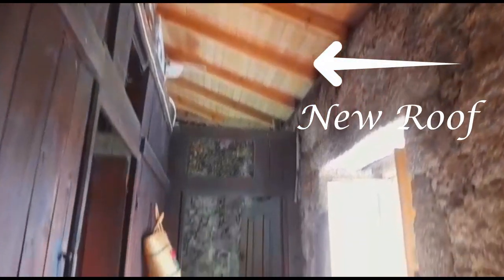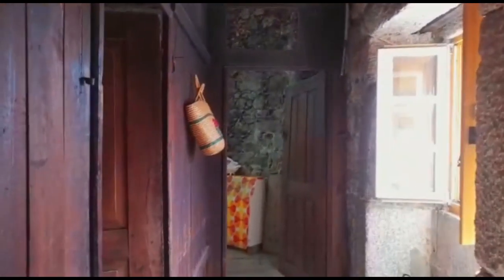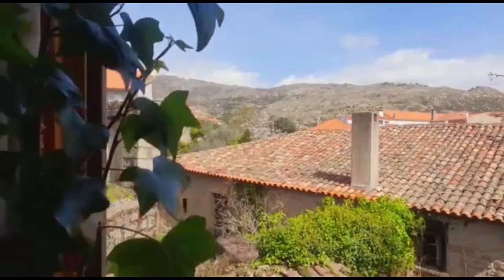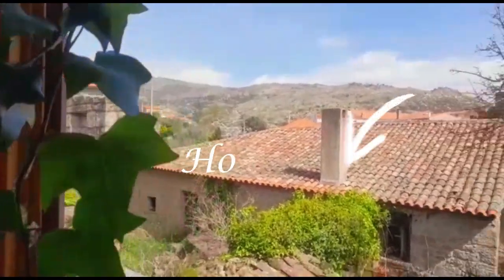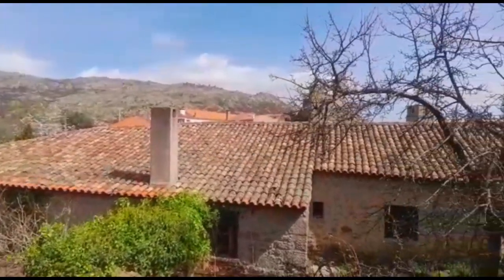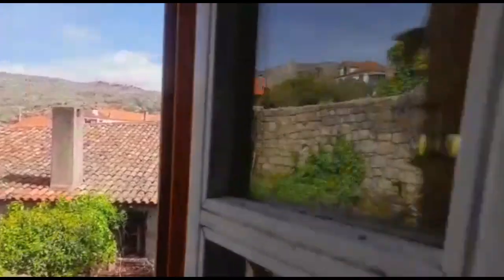Next to Serra da Gardunha, Castelo Novo is a historic village of Portugal, which makes us travel back in time when we hear the crystalline water that runs throughout the village. Castelo Novo is 32 kilometers from Castelo Branco and 30 kilometers from Covilhã, with direct access to the A23 road. It is 250 kilometers from Lisbon and 260 kilometers from Porto.